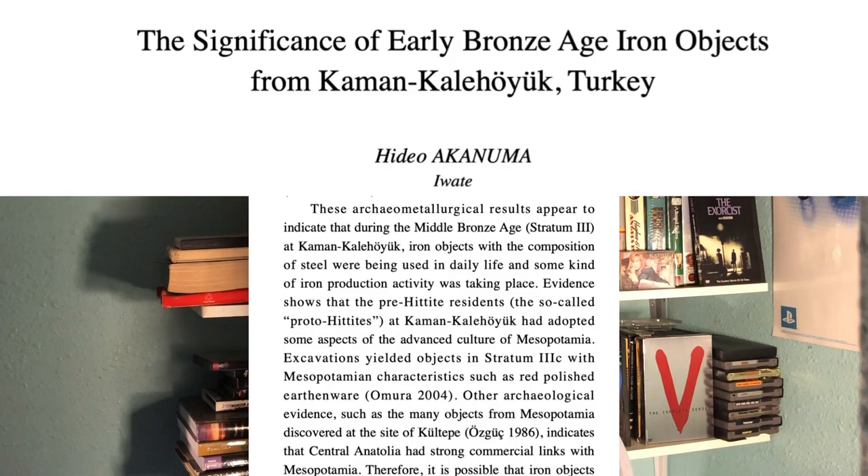Akanuma states: 'These archaeometallurgical results appear to indicate that during the Middle Bronze Age at Kalankaya Hayek, iron objects with the composition of steel were being used in daily life, and some kind of iron production activity was taking place.' So in Turkey, just 300 years before the Great Pyramid was finished, we have enough iron and steel for them to say it was part of daily life. And to get to the point of steel, you have to figure out the admixture — the carbon content — to add to it to actually make proper steel, which implies a degree of experimentation. These guys have been doing this for more than a couple of days. The iron found in the pyramid is not steel, it's iron — so it's potentially pre-experimentation.